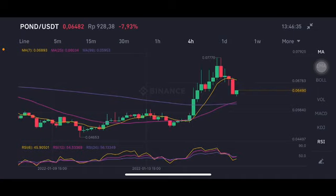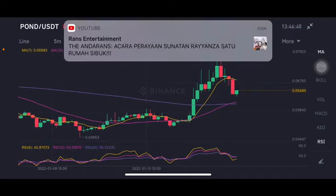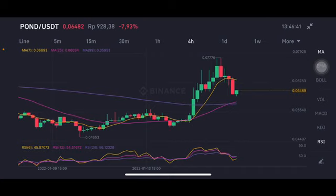Hello everyone, welcome to Cynthia Montana channel. I'm gonna talk about POND price prediction. Before I started, don't forget to like, comment, and subscribe. I'm not a financial advisor — I'm just gonna give you some prediction using technical analysis.